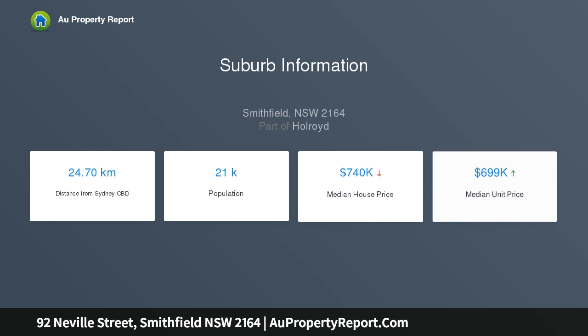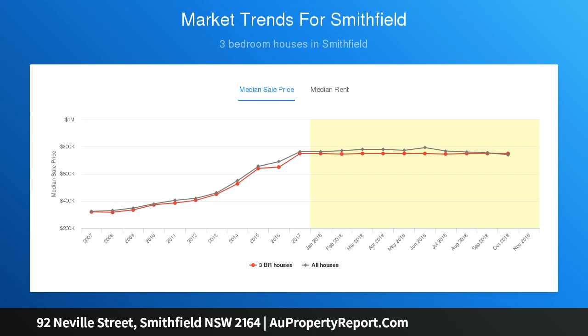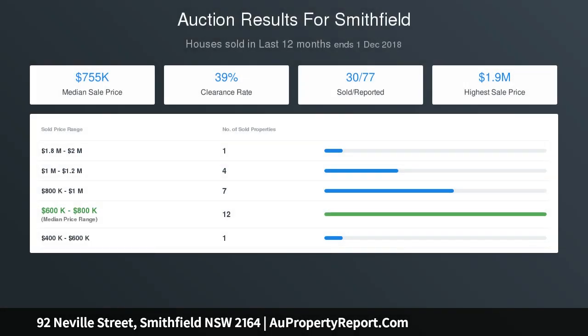RSL, shops and schools. An ideal block for the builder to subdivide and build two homes STCA, and because of the large 20 meter frontage, you could ultimately build a granny flat.